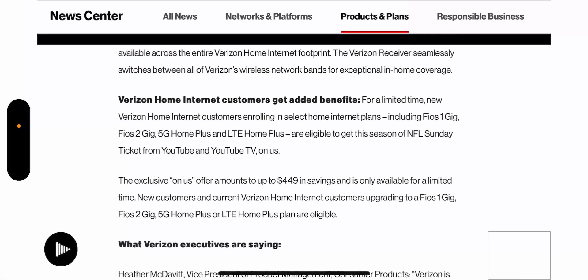Let me know what you think about that in the comments below. Again, this is probably the only negative I can think of — the NFL Sunday Ticket benefit is not offered for existing home internet customers. Make sure you stay tuned for more, like, share, subscribe, and follow my social media outlets. This is Tyrone with Tech Life — see y'all in the next one, peace.